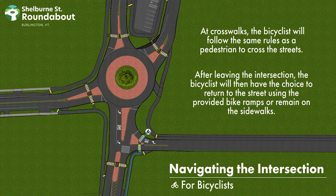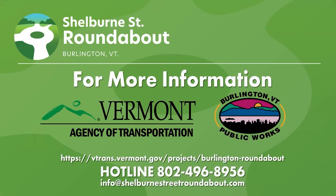After leaving the intersection, bicyclists will then have the choice to return to the street using the provided bike ramps or remain on the sidewalks.